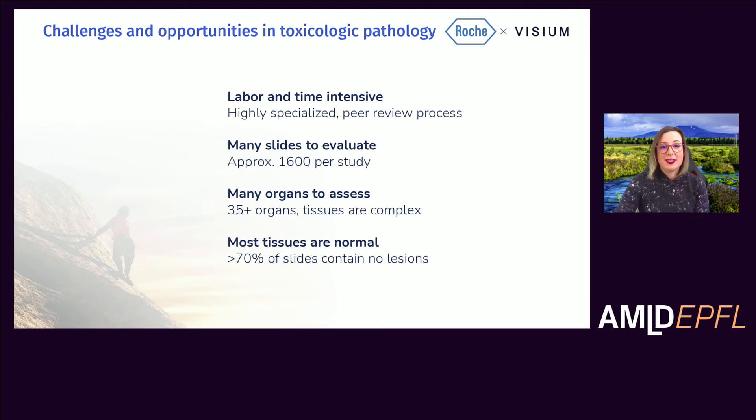What are the challenges of this step? As mentioned, this is a very key step in the development process. It is labor and time intensive. It requires a highly skilled and specialized pathologist to look at all of the study slides, and it also entails a peer review process where a second pathologist will look at a portion of the slides. In addition, we have many slides to evaluate — around 1600 whole slide images per study. These images consist of around 35 organs per animal. These tissues are complex, and the lesions we're looking for are also complex and could be very subtle.